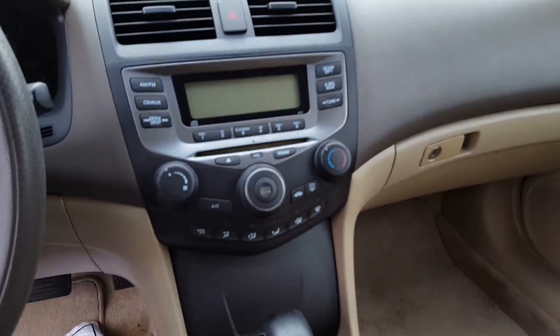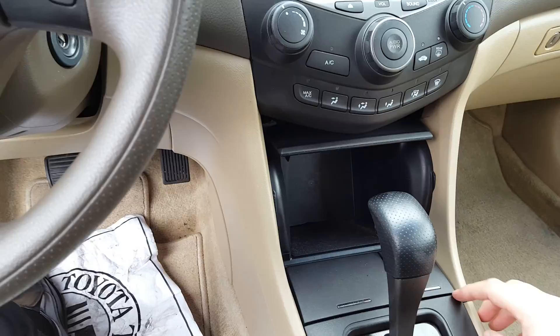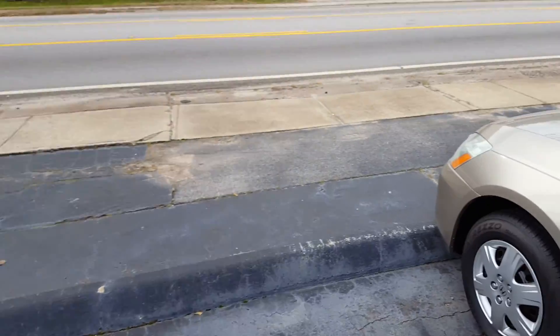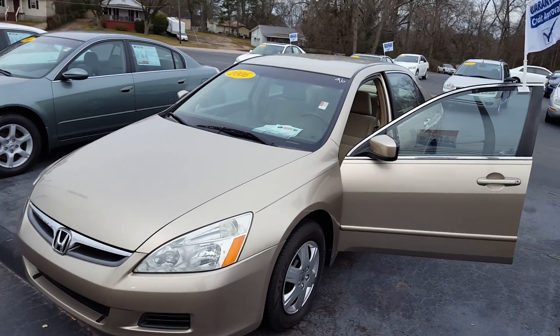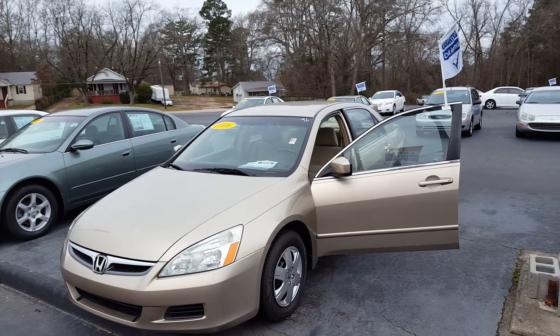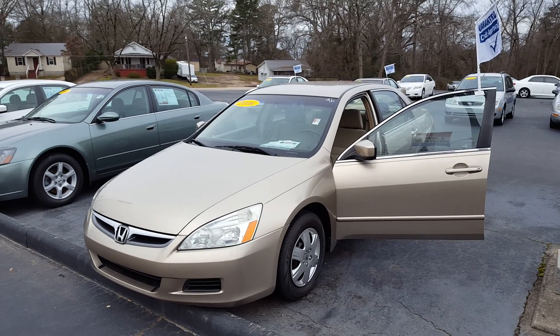Just an unbelievable sedan for the money. I behoove you to come on in and test drive this car. You're not going to find a better car for the price, especially if you're looking at the ultra reliability of Honda in the sedan. You take care.